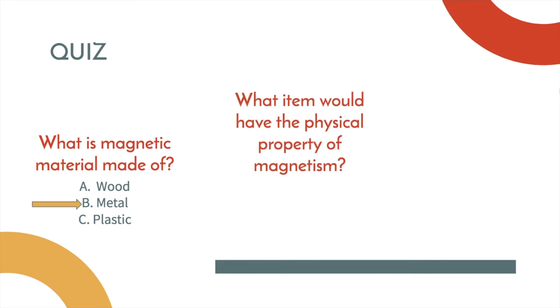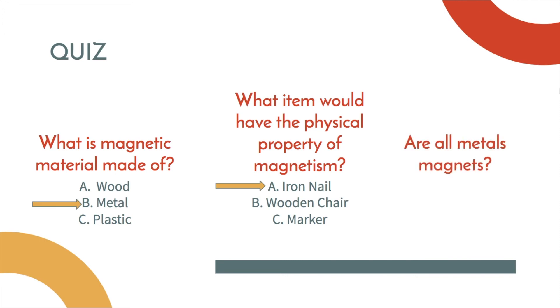What item would have the physical property of magnetism? Let's look at this list. A. An iron nail. B. A wooden chair. Or C. A marker. What do you think? If you said iron nail, you are correct. Good job. And the last question: are all metals magnets? Yes or no? Not all metals have the property of magnetism. Great job.